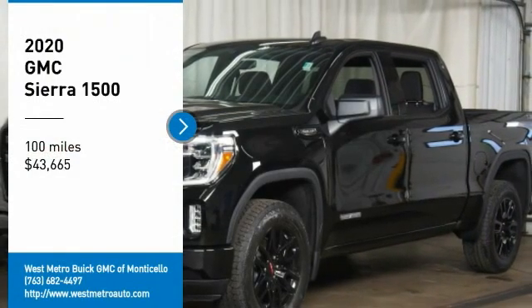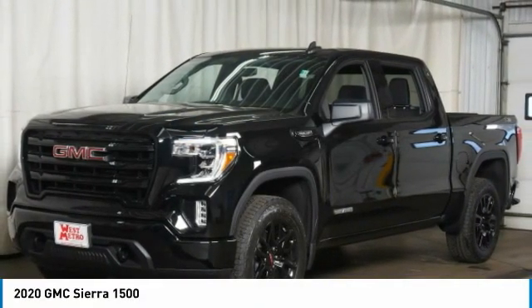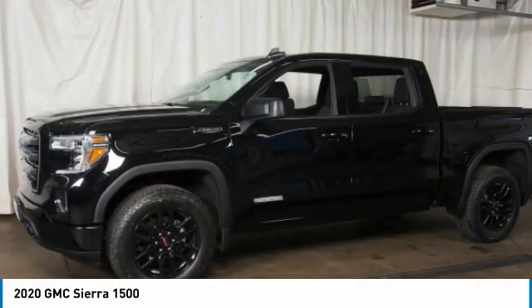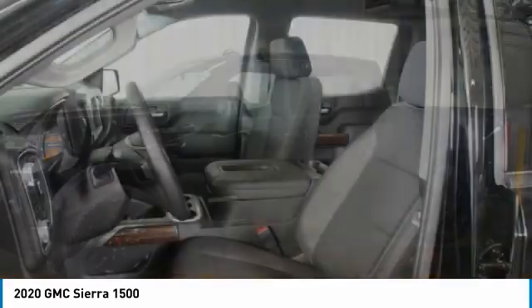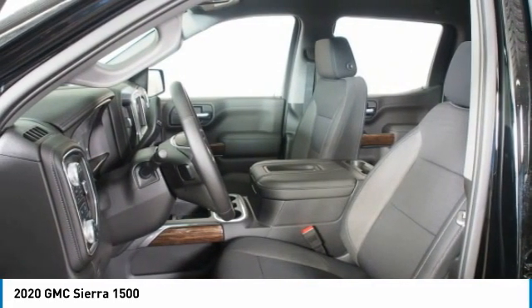Take a ride in the 2020 GMC Sierra 1500. The Sierra 1500 offers a five-star frontal and side crash test rating, and a combination of mechanics and aerodynamics that give it better conventional V8 fuel economy than any competitor.